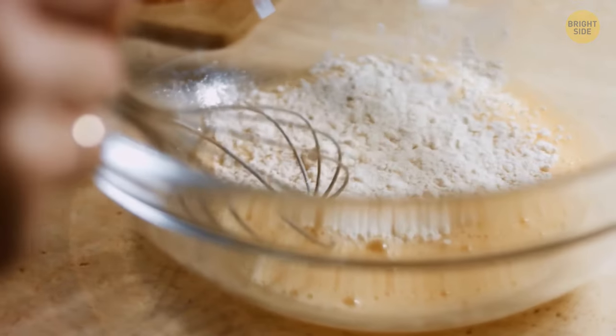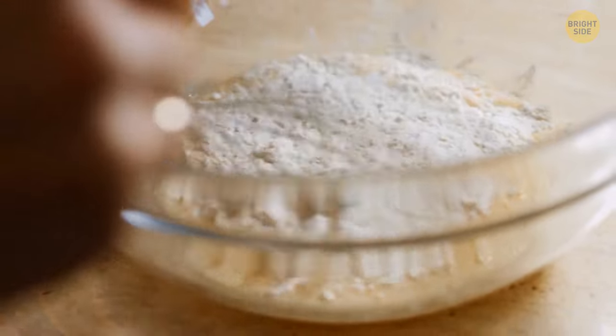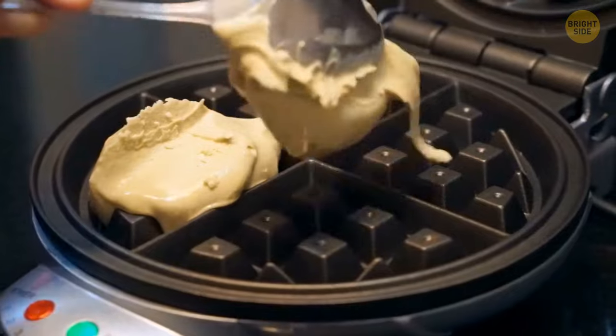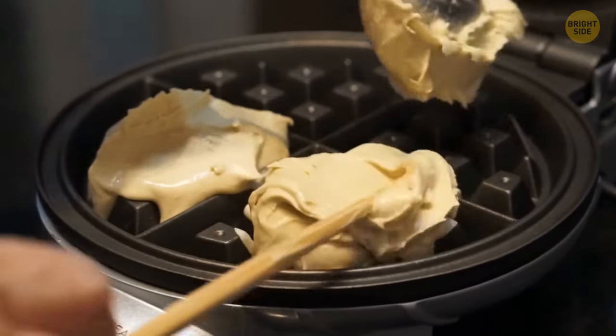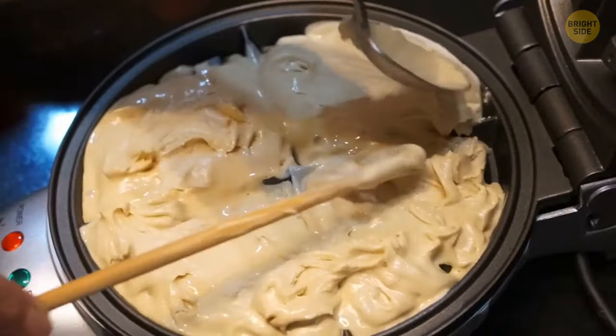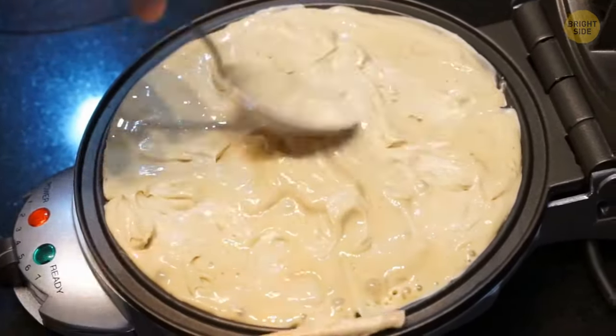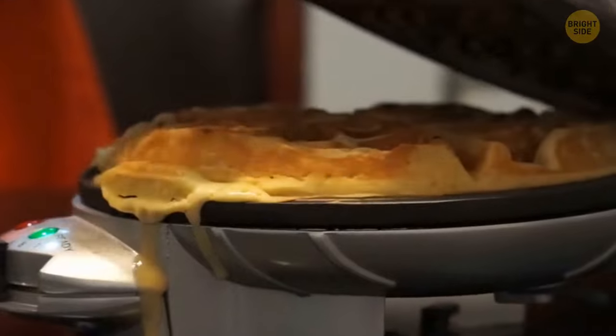We all want our batter to be smooth and free of lumps, but over-mixing can be bad for your dish too. Way too much elbow grease can cause gluten to form in the flour, which will give you a really tough batter. The trick is to mix lightly just until the batter is homogenous.